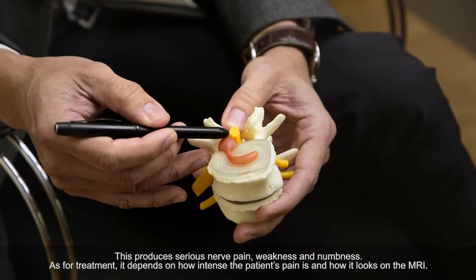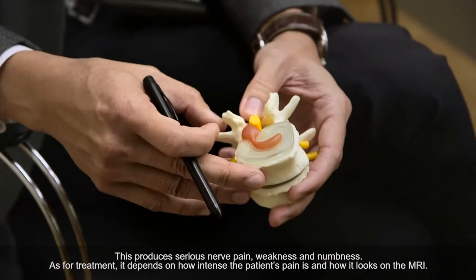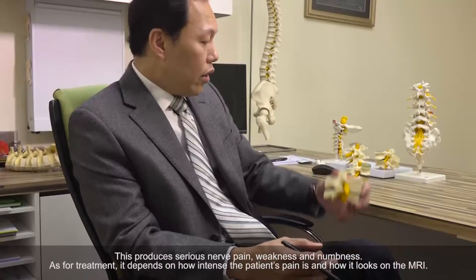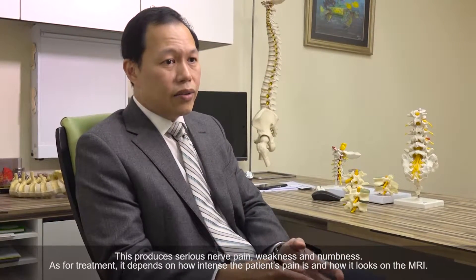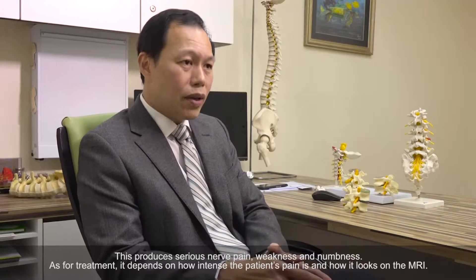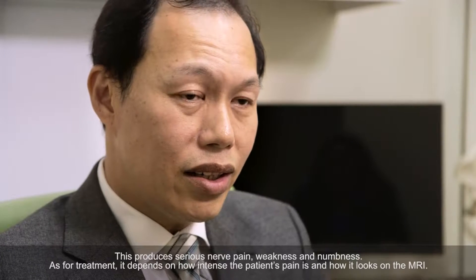And that will produce severe nerve pain, weakness, and also numbness. So what is the treatment? It depends on how bad the patient's pain is, and how bad it looks on the MRI, like what we mentioned earlier.